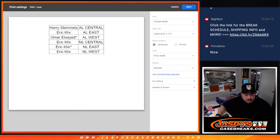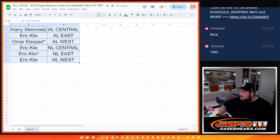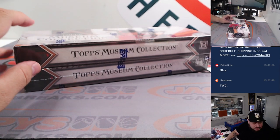All right, I'm closing the trade window now, guys. I'm pretty sure you guys are not going to trade.